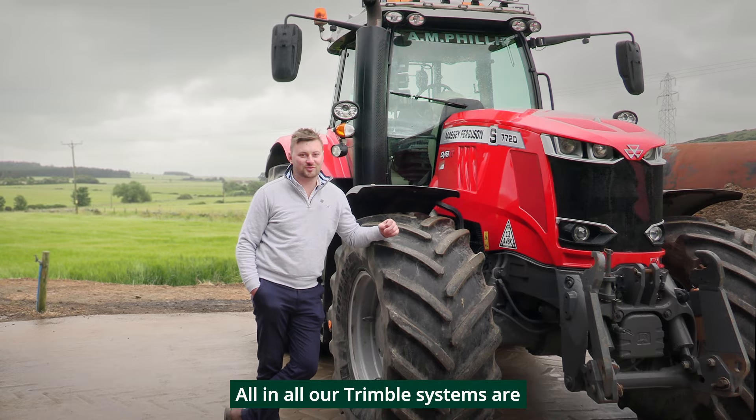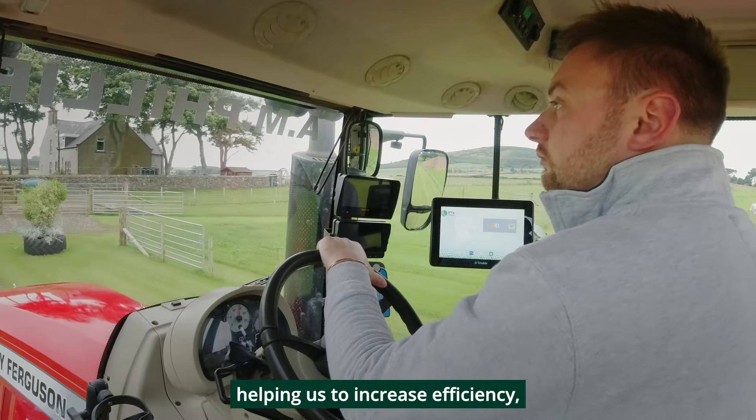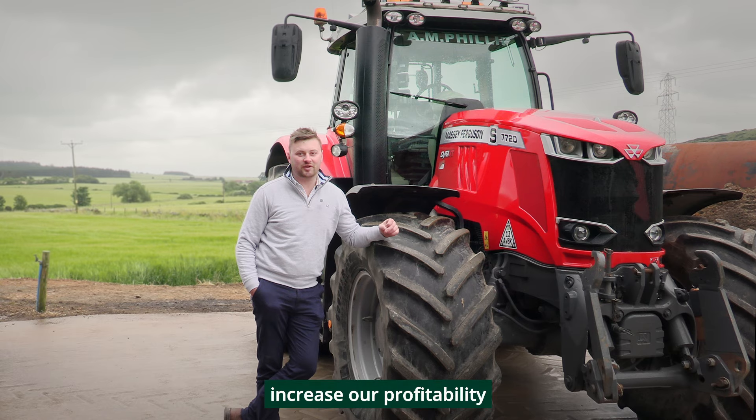All in all, our Trimble systems are helping us to increase efficiency, increase our profitability and give us back time to spend with family and friends.